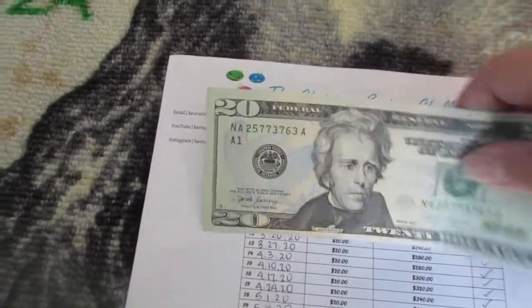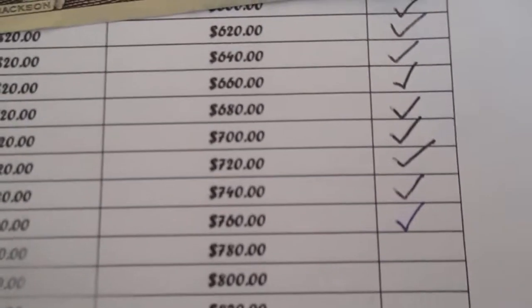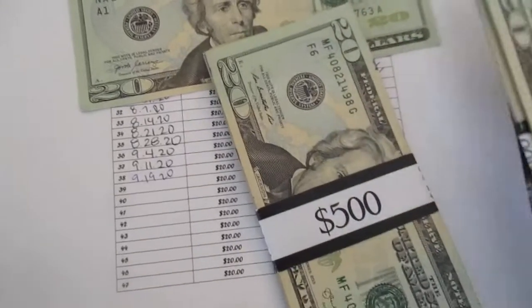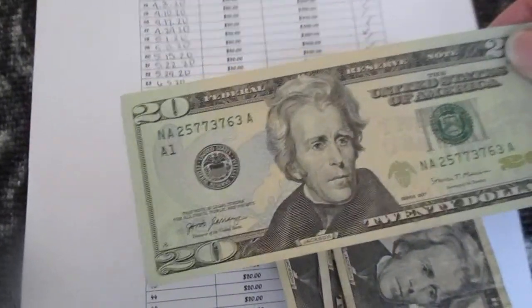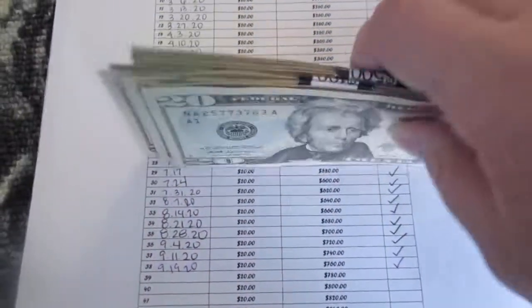My next savings challenge is the Christmas savings challenge and with this savings challenge I currently have $760. So here is $500, $600, $760 — depositing another $20. And now I have a grand total of $780 for Christmas.